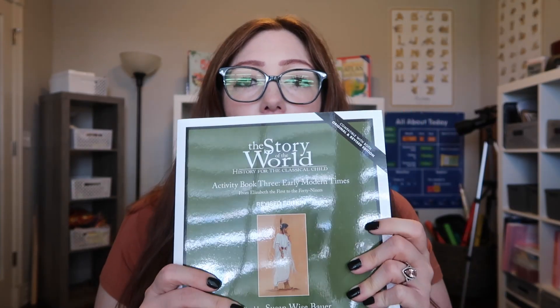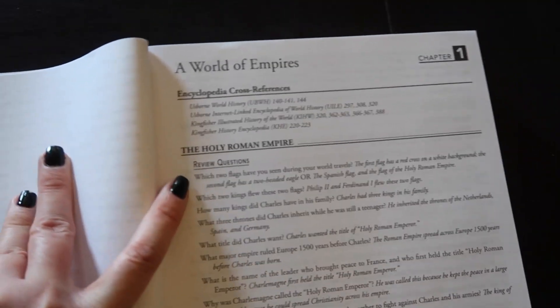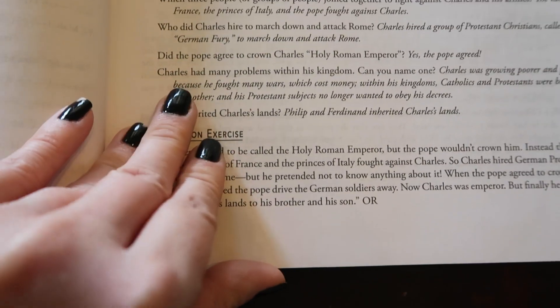The history curriculum that we are doing is one we've been doing the last two years, and that is The Story of the World. This one is going to be covering early modern times. It comes with a teacher guide — it's a pretty thick book with quite a bit in here. The way that I do this curriculum is by picking and choosing activities, because it does come with several activities you can choose from, including cooking activities or arts and crafts. For example, as you open it up to chapter one, the title is A World of Empires. It goes over different cross references and then talks about the Holy Roman Empire. It has review questions that you can ask your children, and then it goes over the narration exercise where your student can narrate the chapter for you.